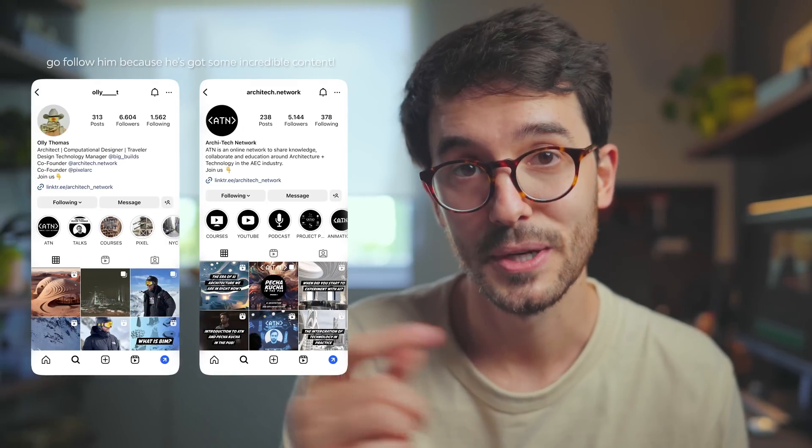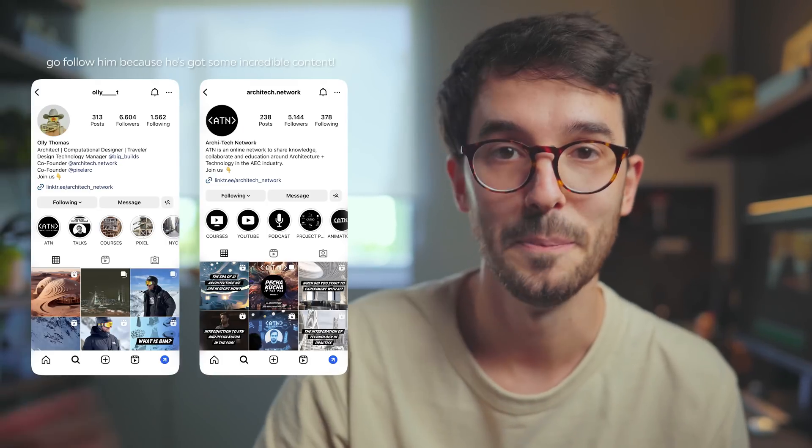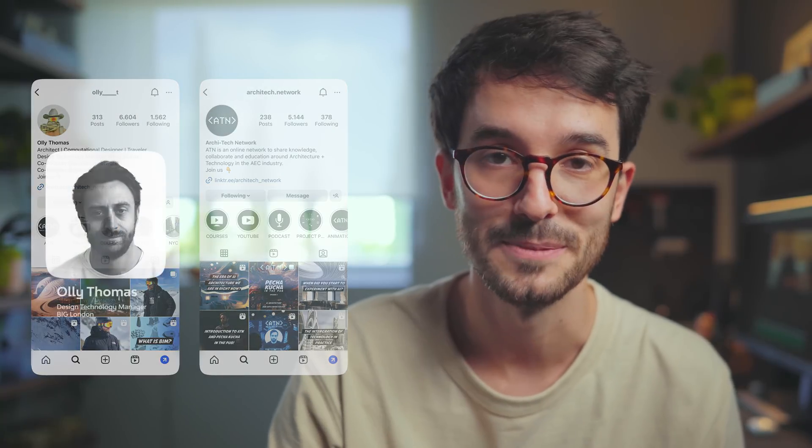We divided the interview into two main topics. Steven also has a video on his channel — our videos complement each other, so go watch his after this one. I gotta thank my friend Oli Thomas, who used to work at BIG NYC but has now moved to BIG London, for making this all possible. Thanks Oli.